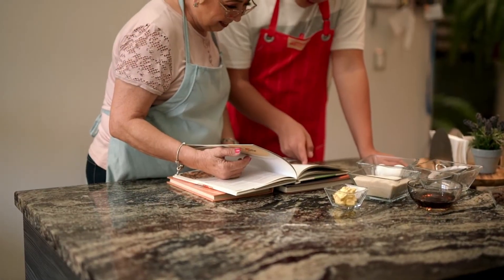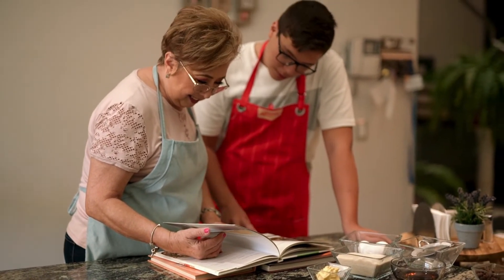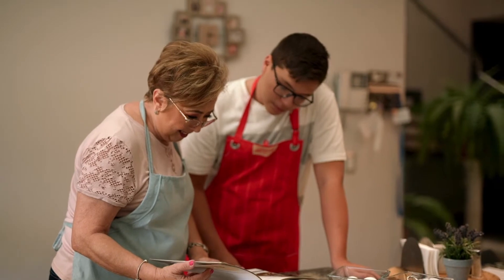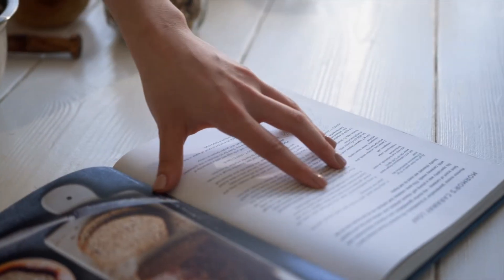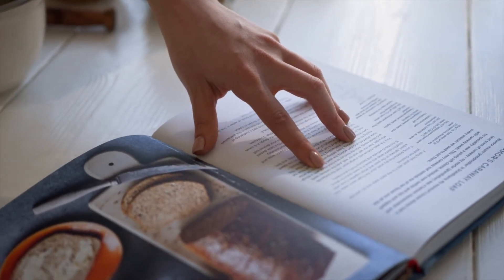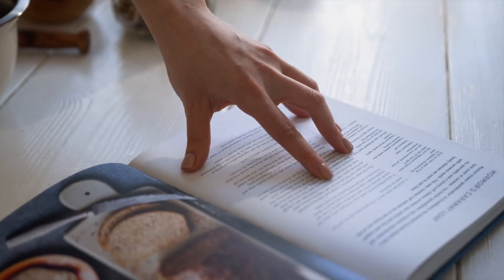Each recipe page includes on the side the diet type it favors — such as vegan, paleo, Mediterranean, and time-saving — along with sensitivity alerts, variations, nutrition, substitution and other tips, and the macronutrients per serving. The book closes with a measurement conversion table and the dirty dozen and clean 15 charts.